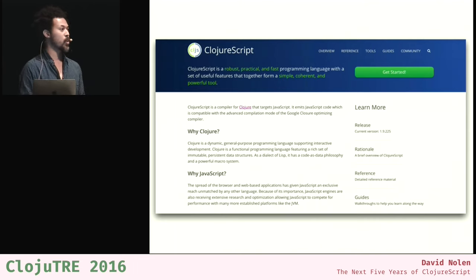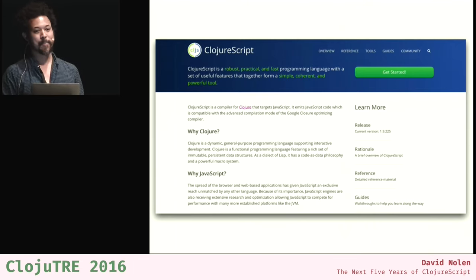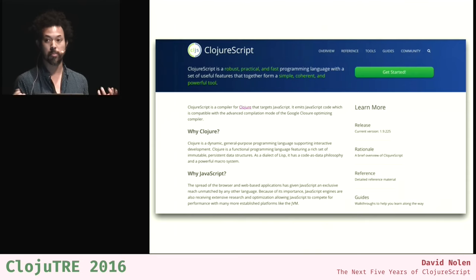A couple of weeks ago, ClojureScript finally got a website. Huge shout out to Alex Miller for pushing this through. We basically repurposed the Clojure.org website infrastructure, took the design, and made a bunch of changes to the content to be more relevant to ClojureScript. It's nice to finally have a public face — it really makes it feel like ClojureScript has grown up.